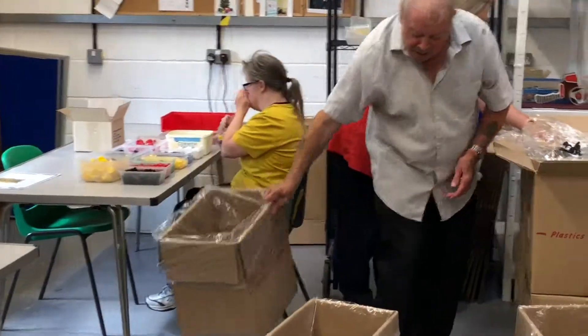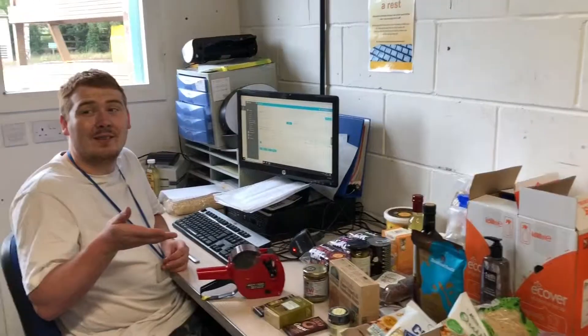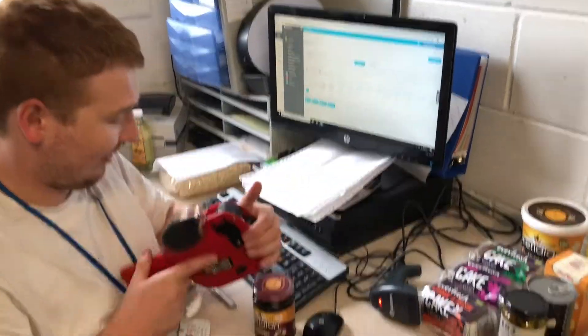On Thursdays, we get our big delivery for the shop. We price things on Thursdays — Aaron scans the barcode into the computer, it brings the price up for him, so he knows what to set on the price gun.